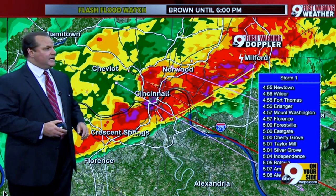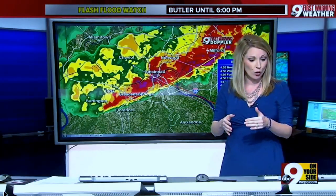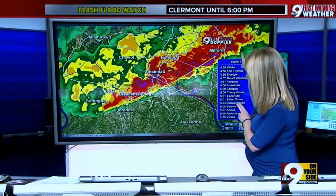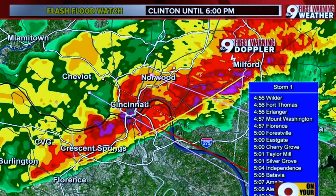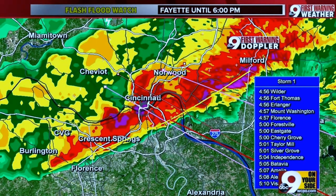Jen, do you want to update us on the ETA for this system? And so what I'm looking at here on our 9 First Warning Doppler — you can see it here behind me — that strong line of storms is now from Milford all the way down to Crescent Springs and actually past the airport. We checked in with CVG; they are reporting no delays at this point. They are technically on schedule, but now the storm has arrived. We'll check in yet again — our producer Marshall will probably give them another call to make sure things are good out at CVG.